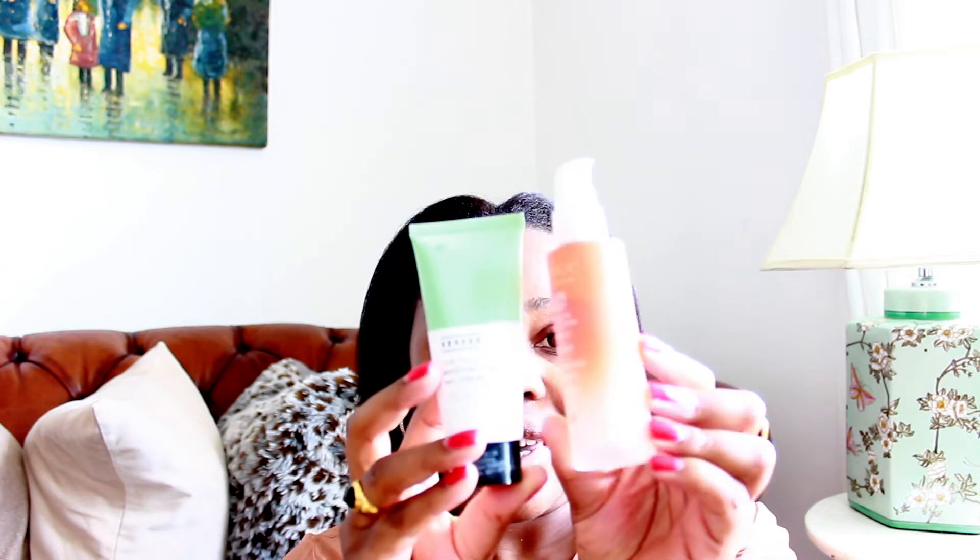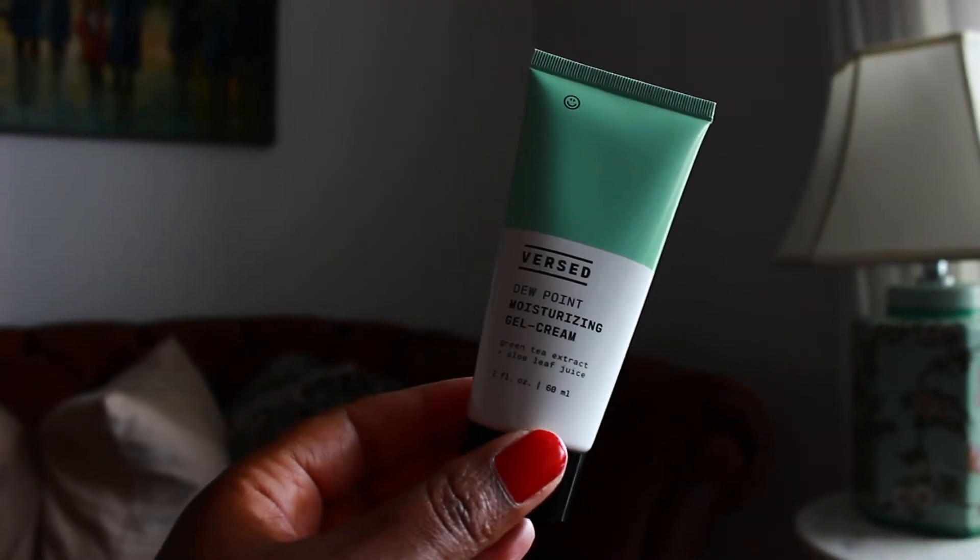I'm just going to quickly talk to you about the creams that I use and that I personally recommend. I have oily combination skin and mature skin at the same time. I use this during the day and I won't use this overnight because of my mature skin — I need something a little bit more complex than this.